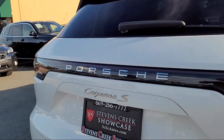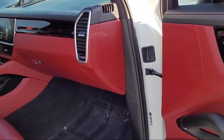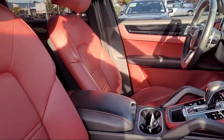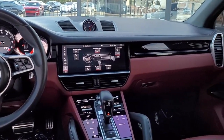For over 25 years the Sahari Group has been providing high quality vehicles to our customers. As the latest addition to the Sahari Group, Stevens Creek Showcase specializes in late model, exceptionally well maintained luxury and performance vehicles, and is proud to provide the best customer service from our professional sales team.